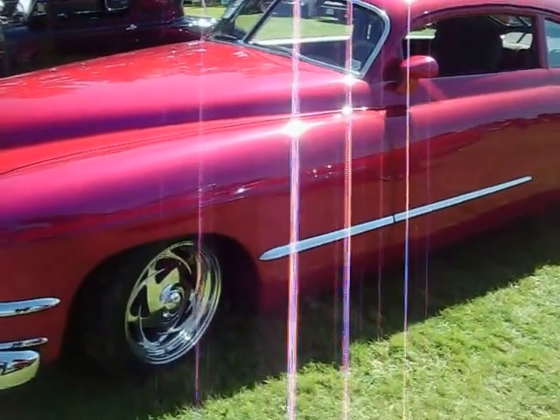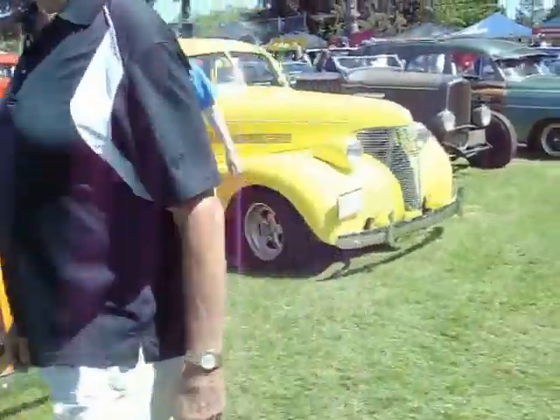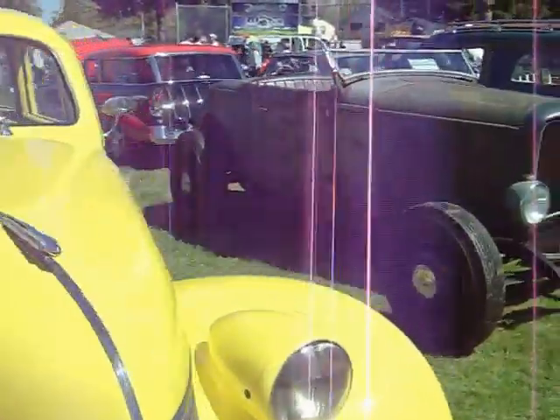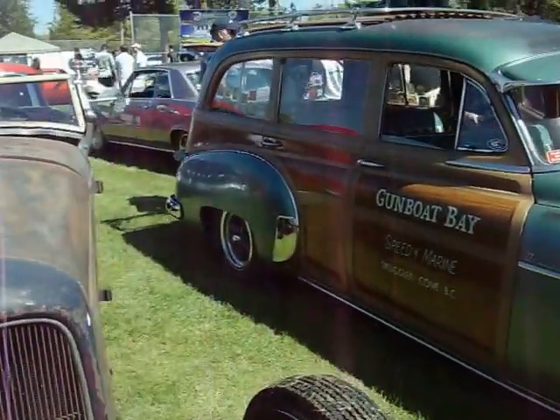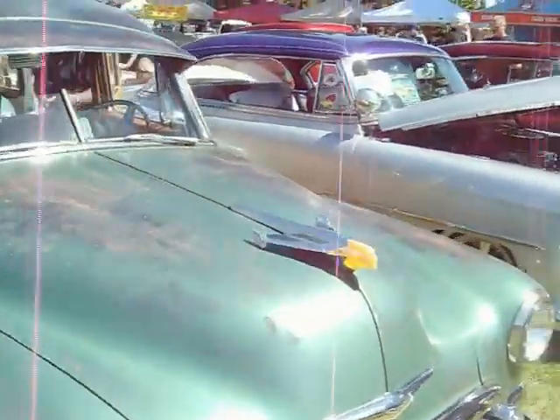49 Cadillac. There are so many cars here today that I'm not going to be able to record them all, unless I do it in two videos.